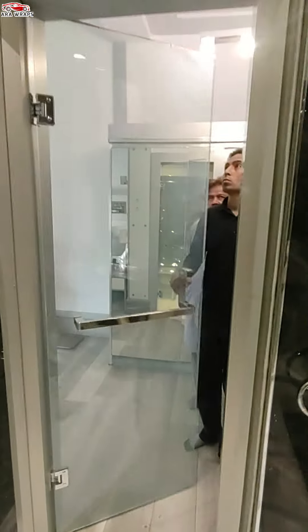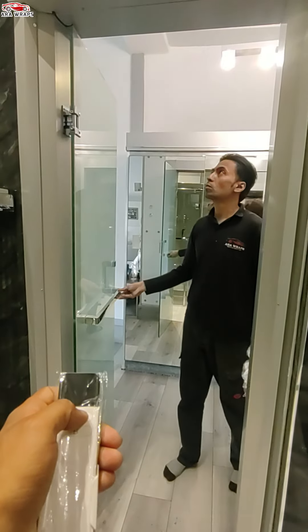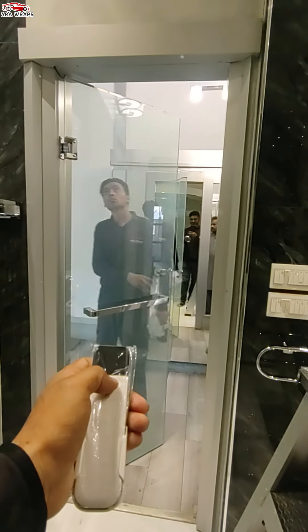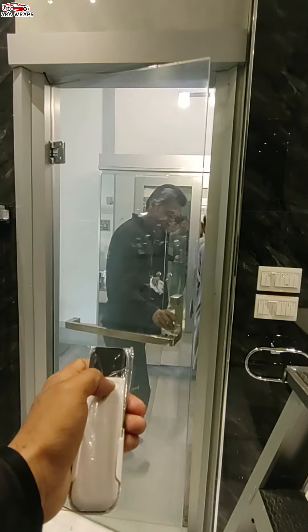Switchable Glass can be installed into frameless or frame systems too, giving flexibility in design and installation. We work regularly with architects, contractors, designers and homeowners to provide assistance and advice on selecting and installing intelligent glass products.